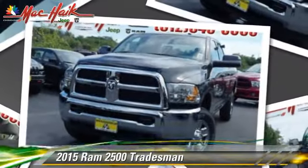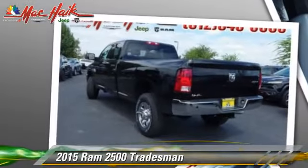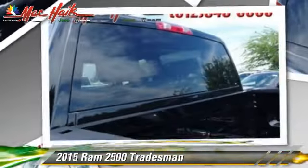Powered by a turbo diesel, 6.7 liter, six cylinder engine with a six speed automatic transmission, this vehicle is well equipped.